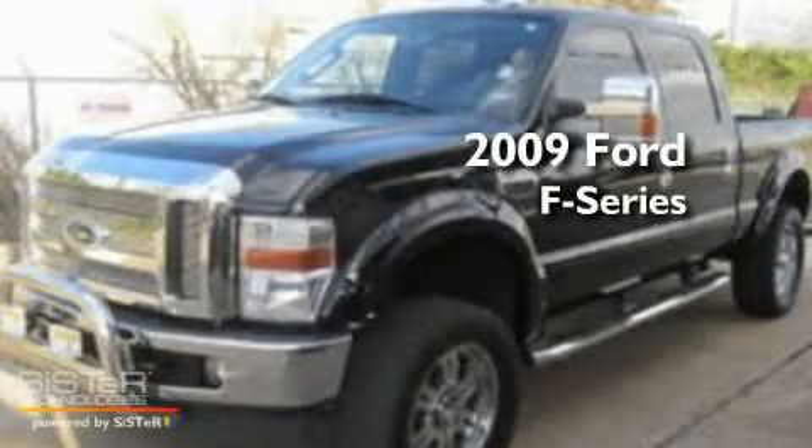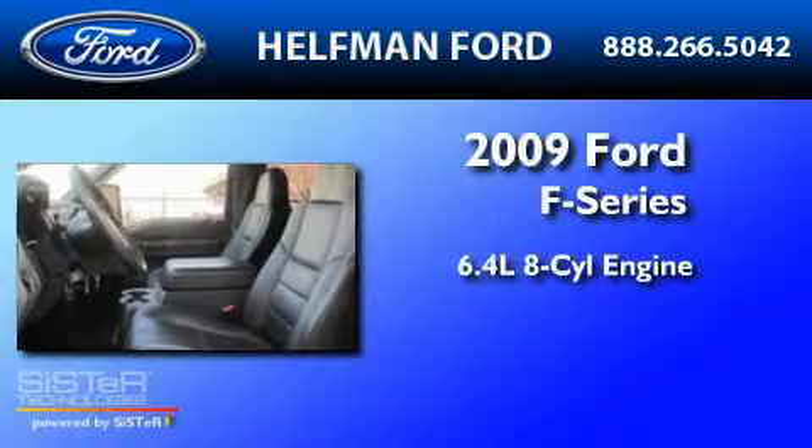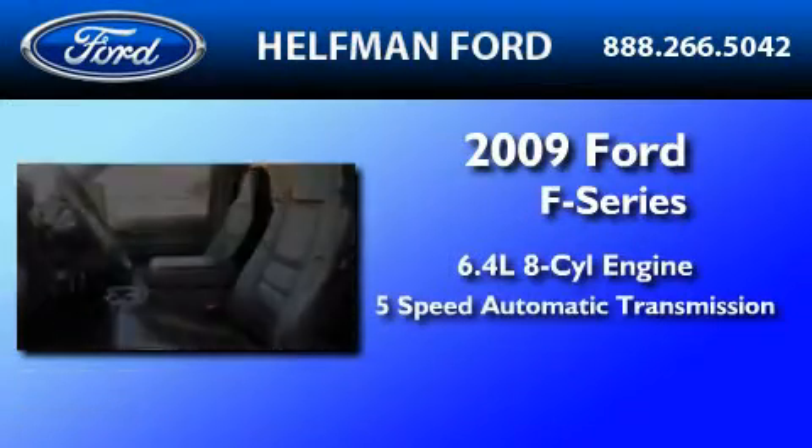This is a 2009 Ford F-250. It has a 6.4 liter, 8-cylinder engine and a 5-speed automatic transmission.